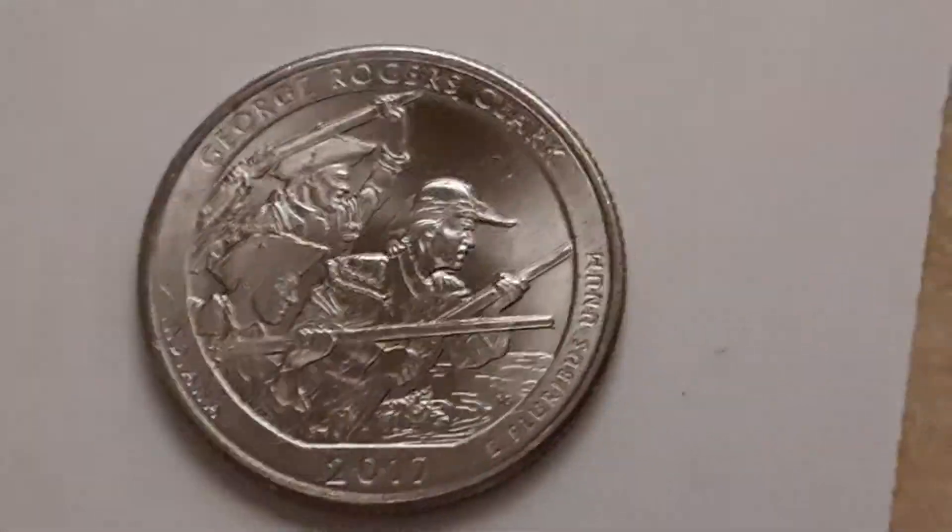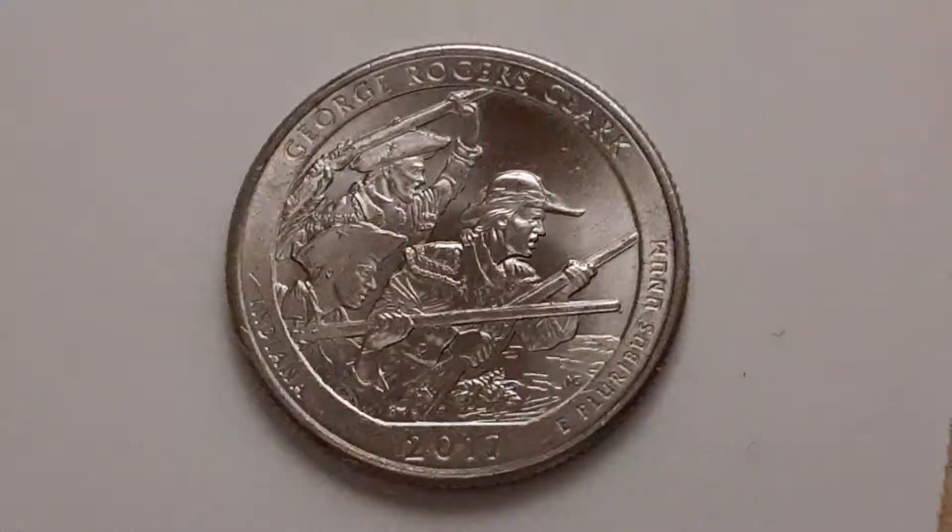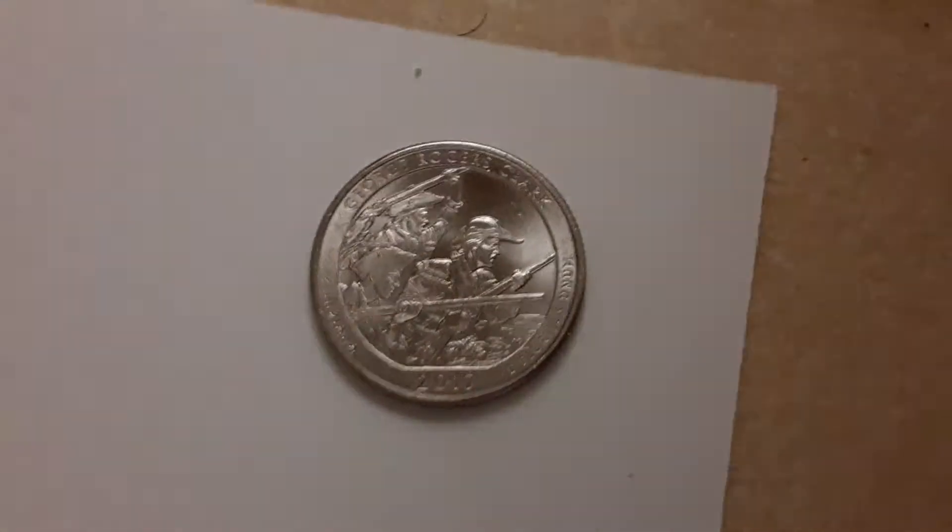It's just a great artistic piece of American history. If you enjoy this type of content please rate, comment, and subscribe. And check out some of my other coin videos. Thank you, have a great day.